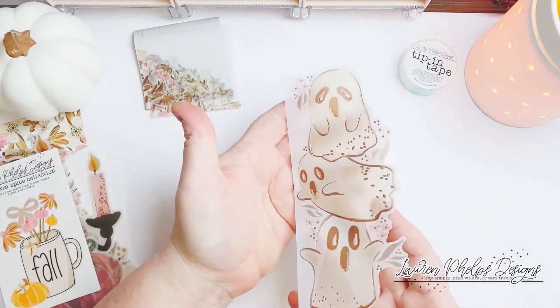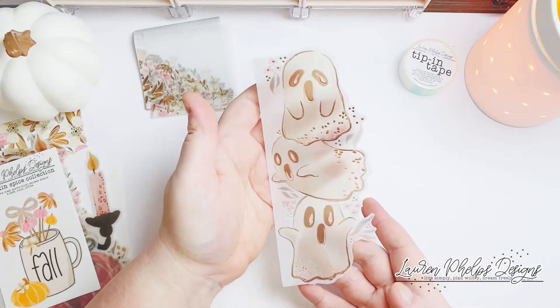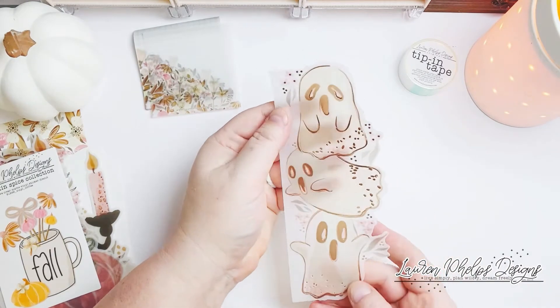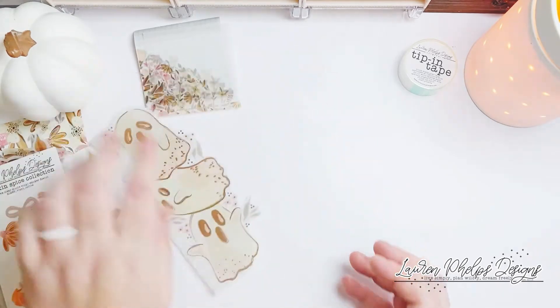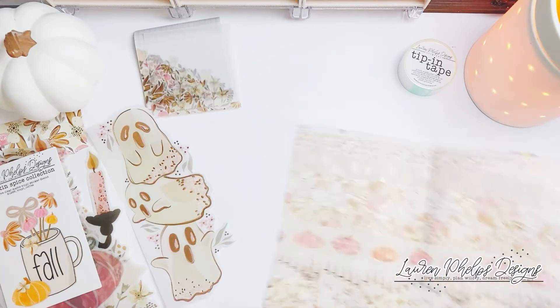Now this one is a favorite — these little cute ghosts, kind of spooky. This one's like flying but they are foiled and debossed with rose gold foil and they are so cute. I'm very excited about them. All you want to know about is the washi.